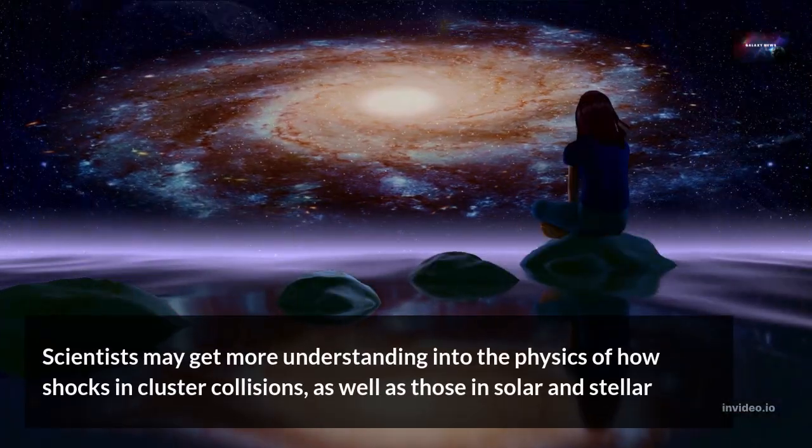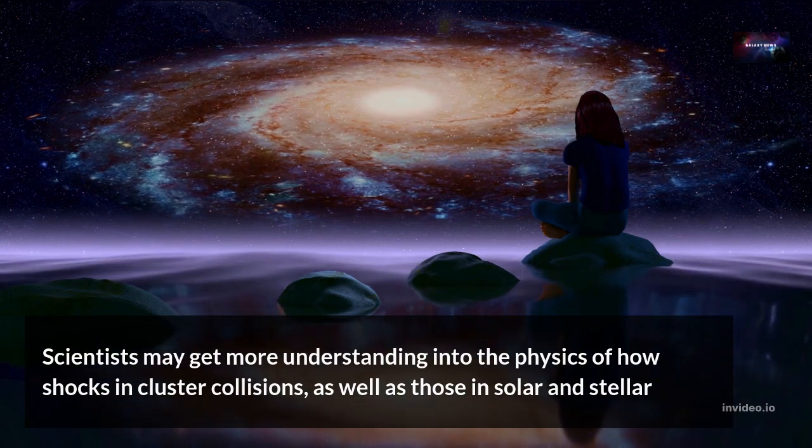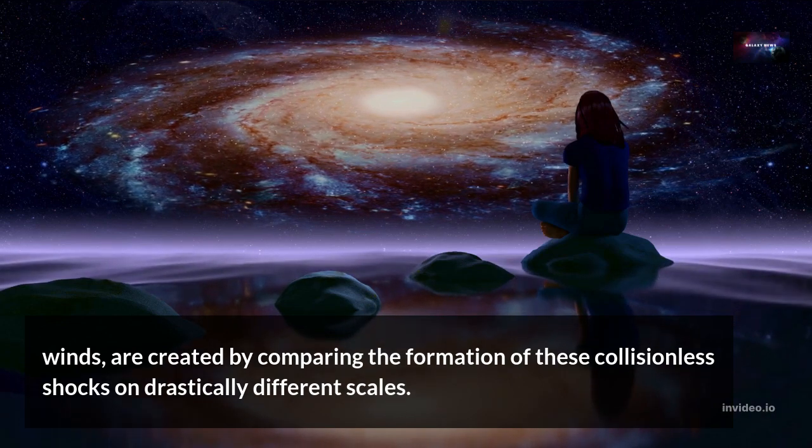Scientists may gain more understanding into the physics of how shocks in cluster collisions, as well as those in solar and stellar winds, are created by comparing the formation of these collisionless shocks on drastically different scales.